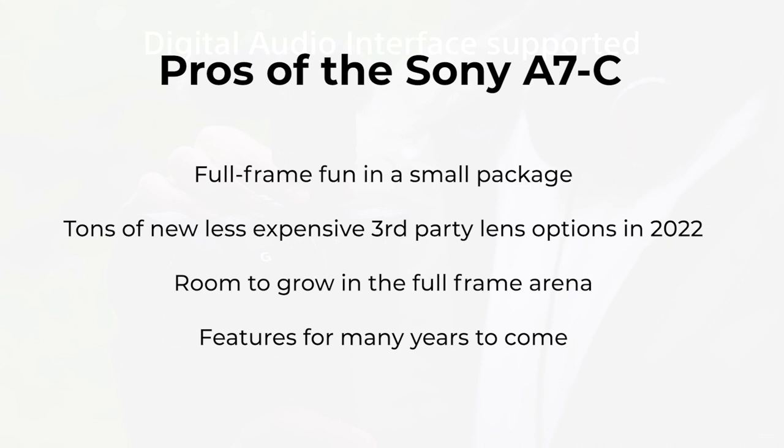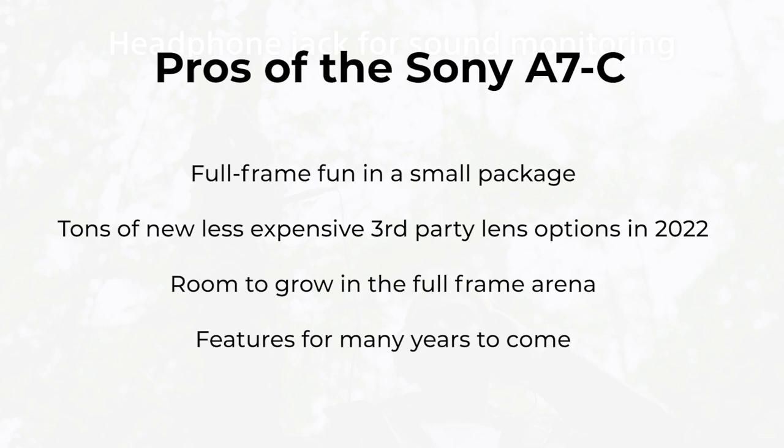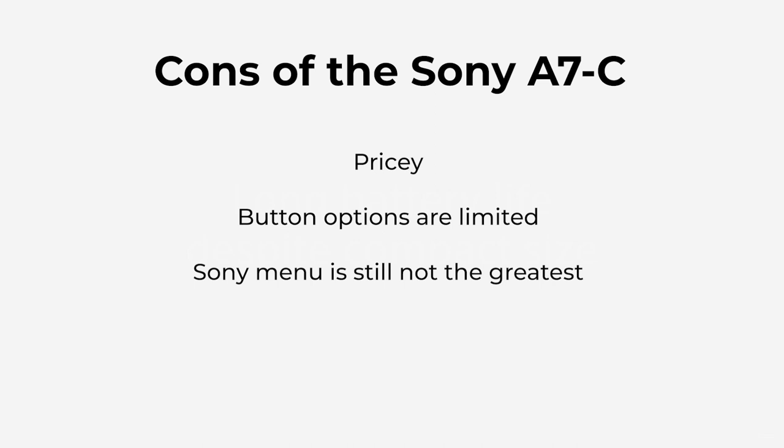The Sony a7c really excels for anyone wanting to dabble in video production, vlogging, or producing any sort of YouTube or social media content. Among its video features it offers amazing continuous autofocus, 4K video downsampled from 6K, S-Log high dynamic range video for color grading, continuous eye autofocus, IBIS for movie and stills, and a flip-out screen for selfies — all with stunning image quality.